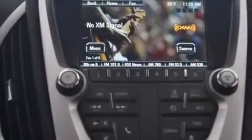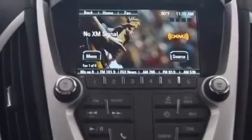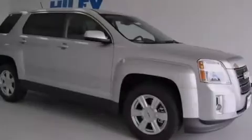Rear seat child-proof door locks, a pass-through rear seat, an auto-dimming rear-view mirror, a keyless entry system, and an auxiliary power outlet.